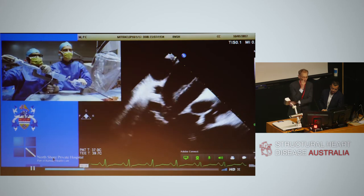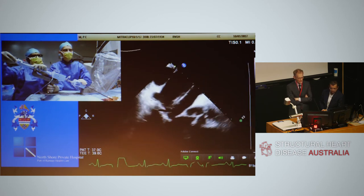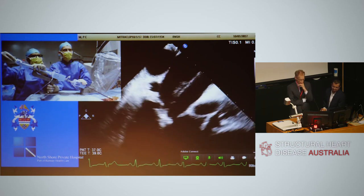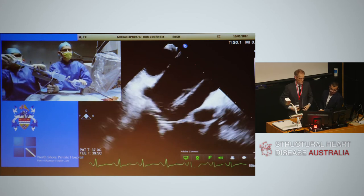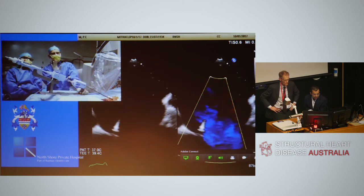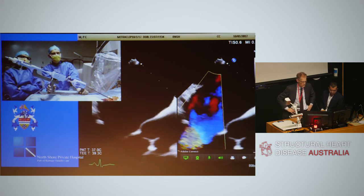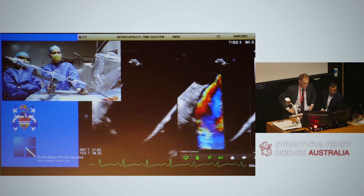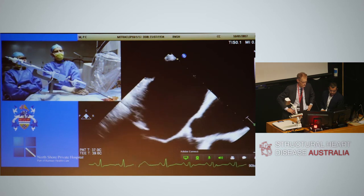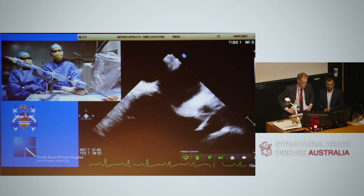This is the first medial grasp, approximately one hour into the procedure. It took quite a while to achieve. The first clip has not significantly reduced the mitral regurgitation — its purpose is to stabilize the leaflets and facilitate the next clip. The residual jet is on the lateral side, so a significant rise in mean gradient is unlikely.